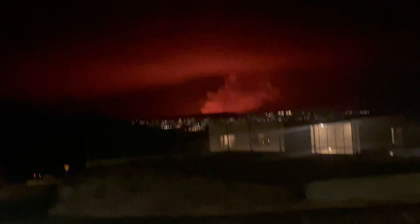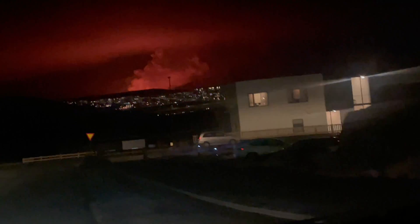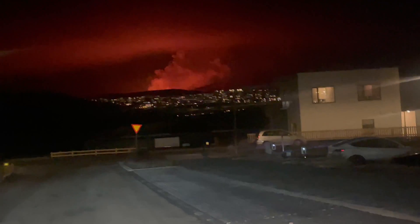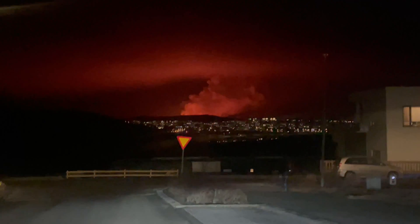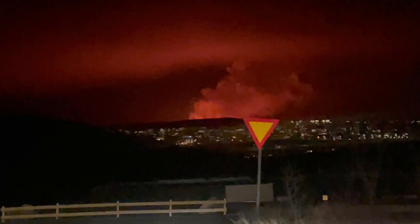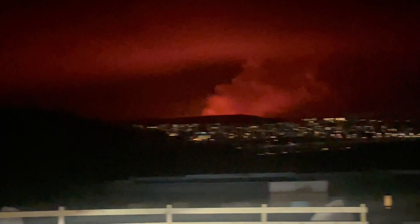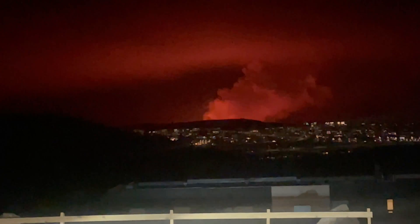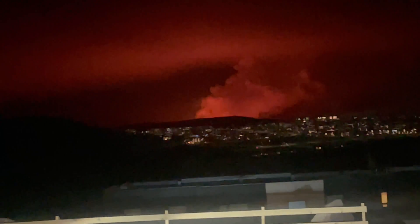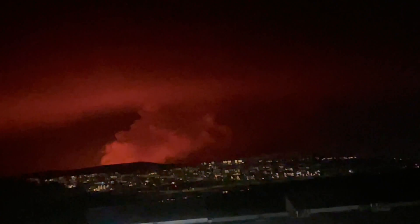Whoa, holy moly! It actually looks a lot smaller on the screen than it does in real life, but this is the volcano that just erupted — I think about 20 minutes ago. We are in my neighborhood now, so it looks like it's super close, but it's a little bit further. Let's see if we can get a little closer — take you guys on a drive.